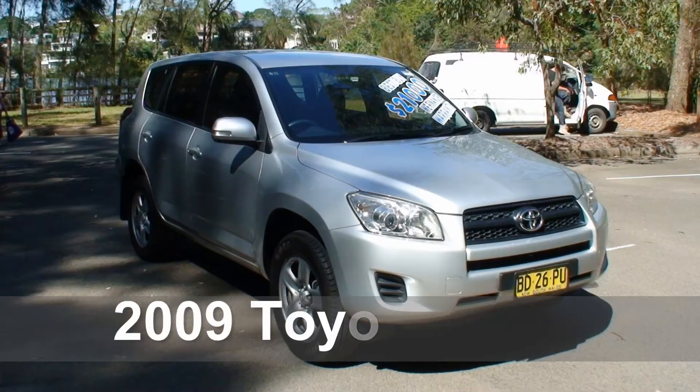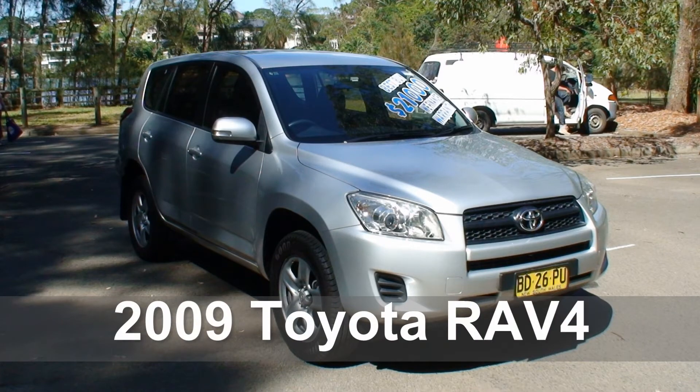Hi, I'm Paul from the Auto Group, and today I'm driving the 2009 Toyota RAV4 CV. I honestly believe that everybody should own at least one RAV4 in their lifetime — they're that much fun to drive. Even though this one has got higher kilometres, it is in outstanding condition and drives just like a new car. So let's pull over and take a closer look around.